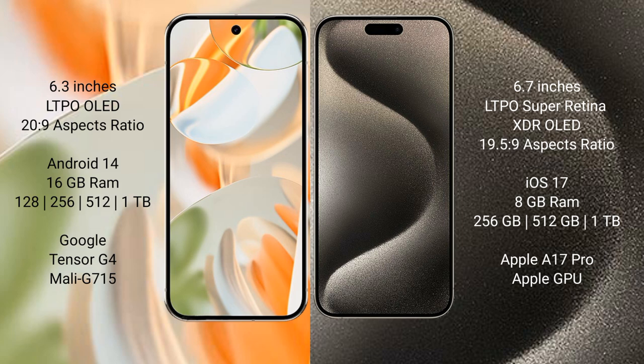Google Pixel 9 Pro XL runs on the Android 14 operating system. iPhone 15 Pro Max runs on the iOS 17 operating system.